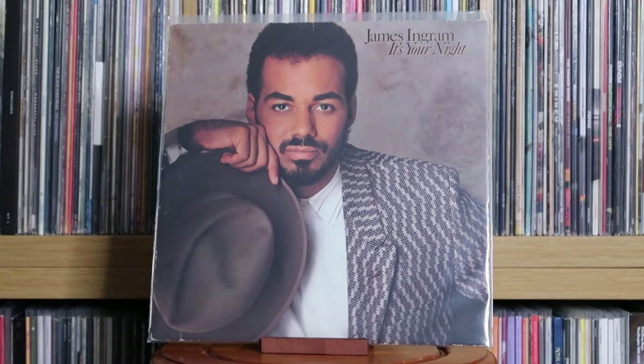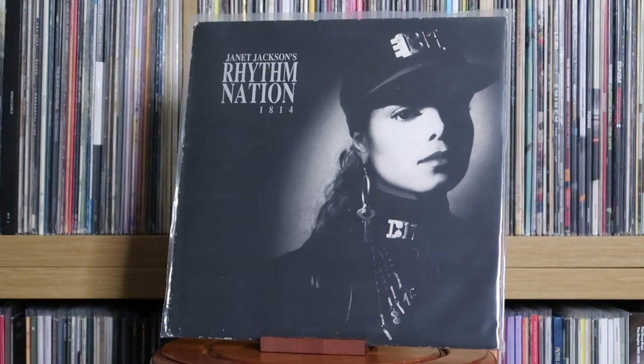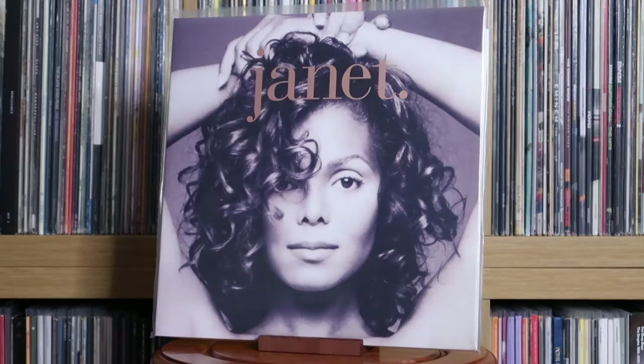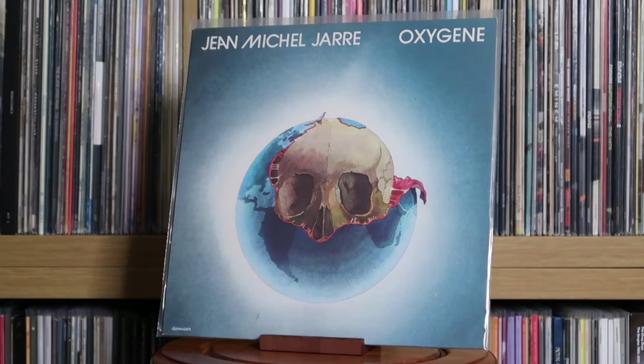James Ingram: It's Your Night. Janet Jackson: Control — one of my favourite 80s pop albums, obviously the breakthrough one for Janet. I think I actually prefer this to Rhythm Nation — I know I'm in the minority on that, but it's just so good. Janet Jackson: Rhythm Nation 1814; Janet. Jason Donovan: Ten Good Reasons. Jean-Michel Jarre: Oxygène.